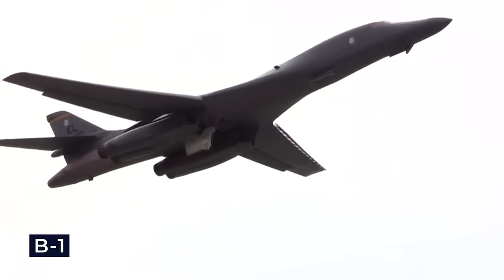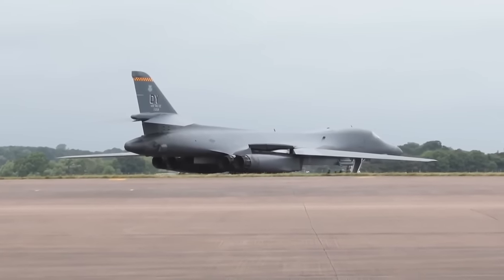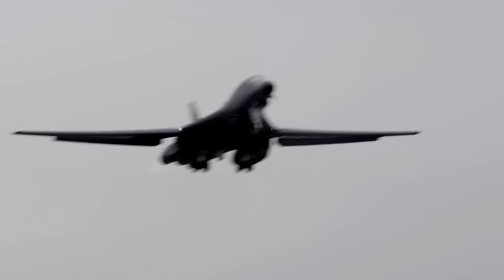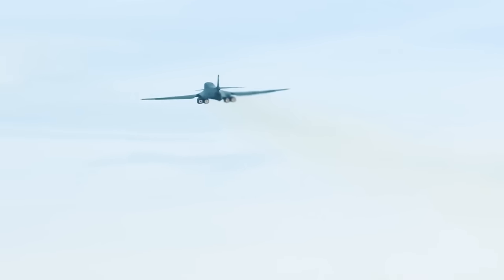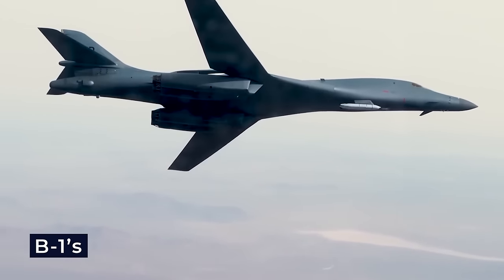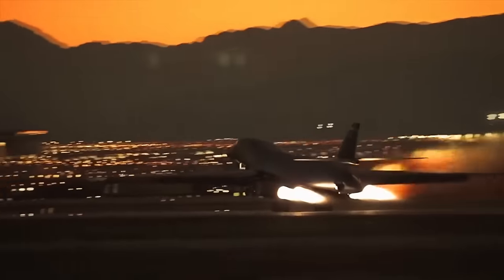The B-1 boasts a sophisticated blended-wing body configuration integrating variable sweep wings, four turbofan engines, triangular ride control fins, and a distinctive cruciform tail. The wings' sweep range spans from 15 to 67.5 degrees, employed strategically for various flight phases — forward-swept settings during takeoff, landings, and high-altitude cruising, while aft-swept configurations are optimized for high subsonic and supersonic flight. Variable sweep wings combined with an advantageous thrust-to-weight ratio improve takeoff performance and enable the aircraft to utilize shorter runways.